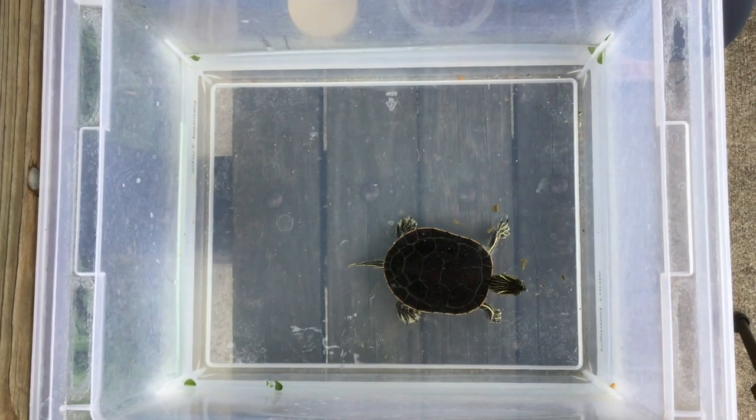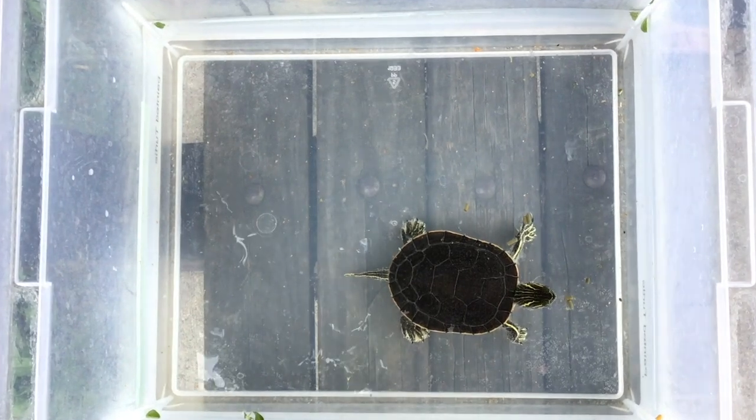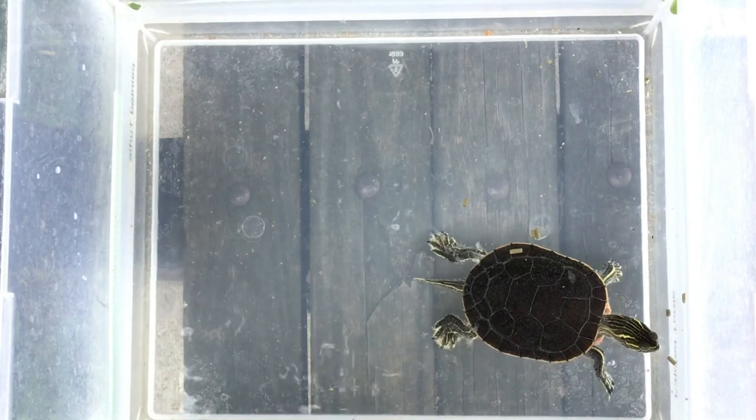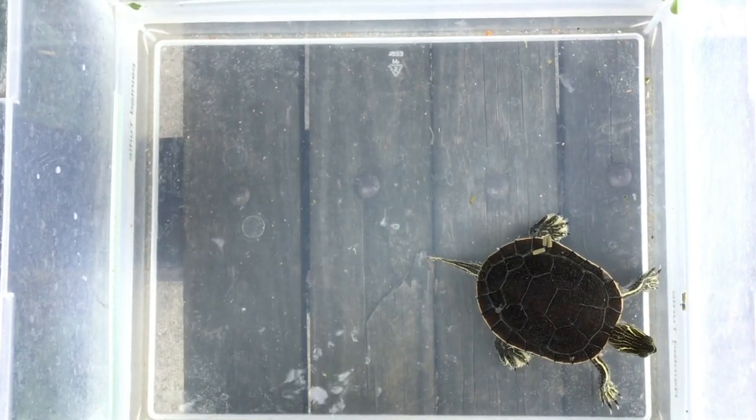You might notice that he pulls his head back underwater in order to swallow. The water pressure helps him swallow. So he'll just grab those pellets and swallow them down. Pellets are one of the things he eats.